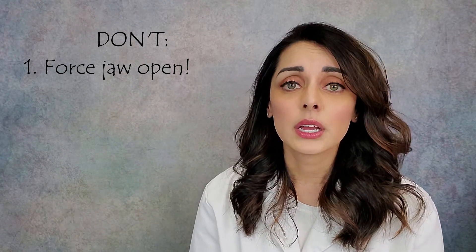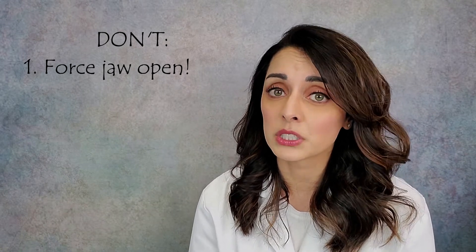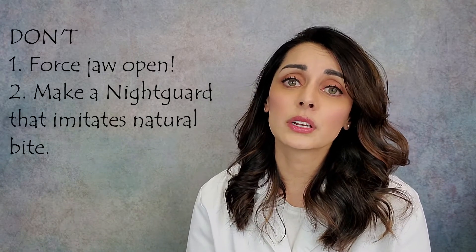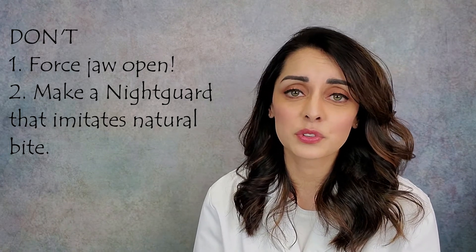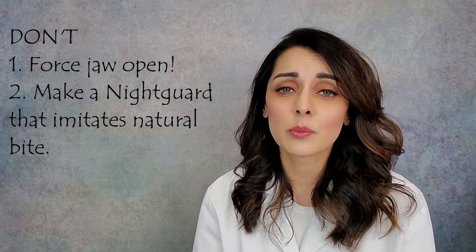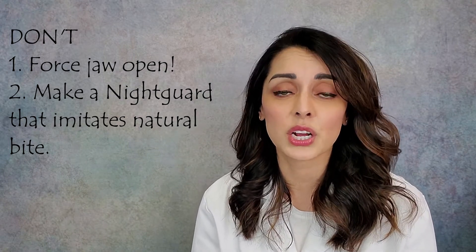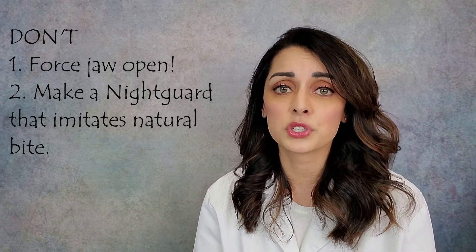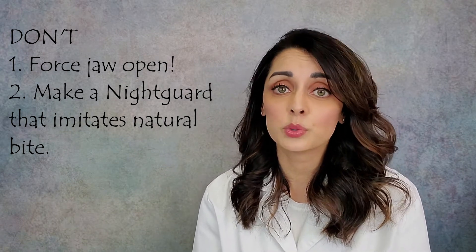Now the don'ts: do not try to force the jaw open. That can be incredibly painful and ineffective — it's not going to work unless the muscles are first relaxed with very specific physical therapy. Also, don't make a night guard that replicates the patient's natural bite. That was my go-to solution when I practiced general dentistry for 11 years, and I know it ended up doing more harm than good to some patients. A problem in their bite could be what got them locked in the first place.